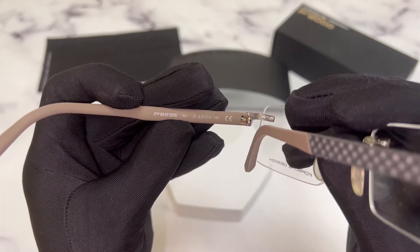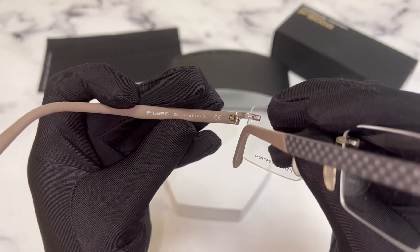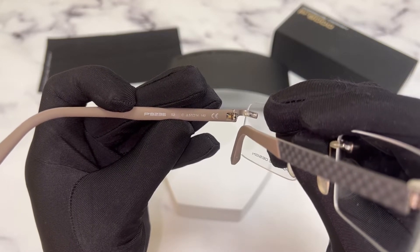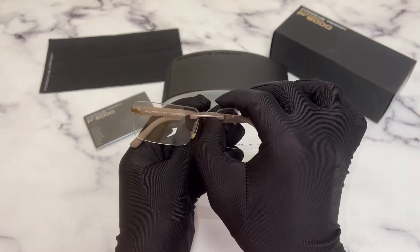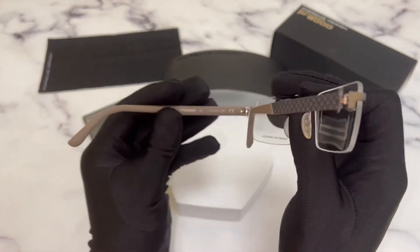The color code is S2. The dimensions of the frame are: 57 for the lens, 14 for the bridge, and 140 for the temples.